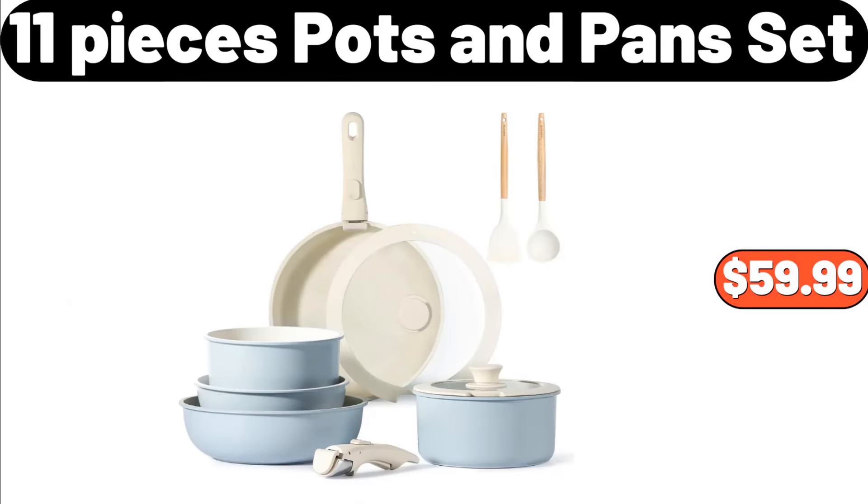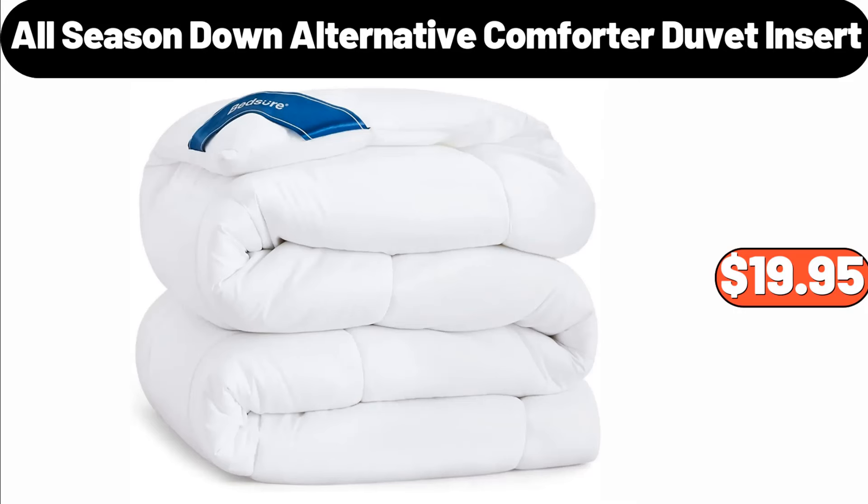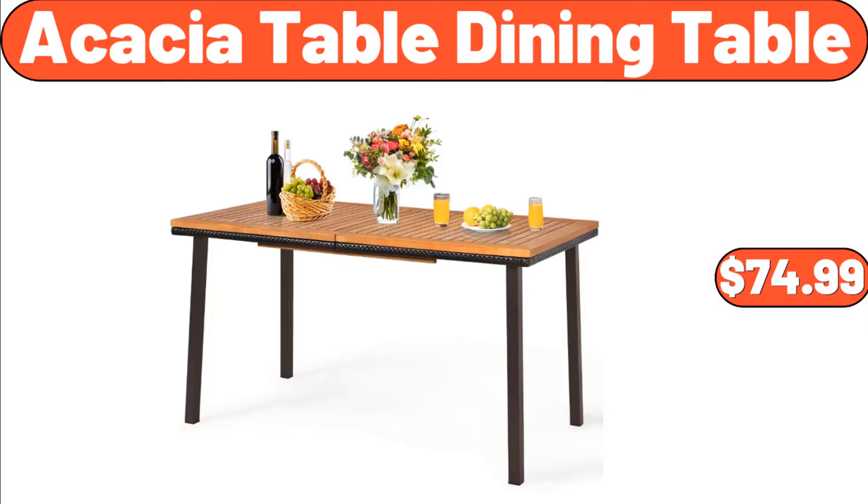Eleven-Piece Pots & Pans Set, $59.99. Wood Candle Lantern, $8.99. All Season Down Alternative Comforter Duvet Insert, $19.95. Acacia Table Dining Table, $74.99.